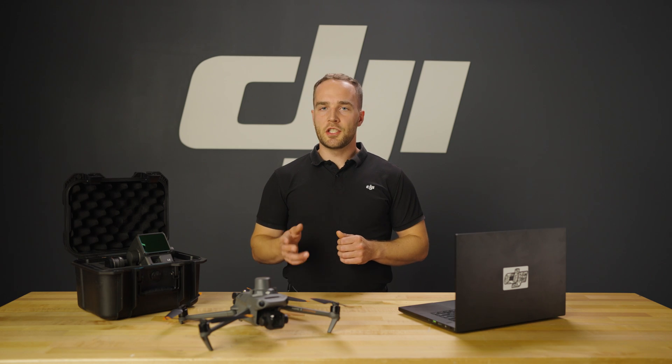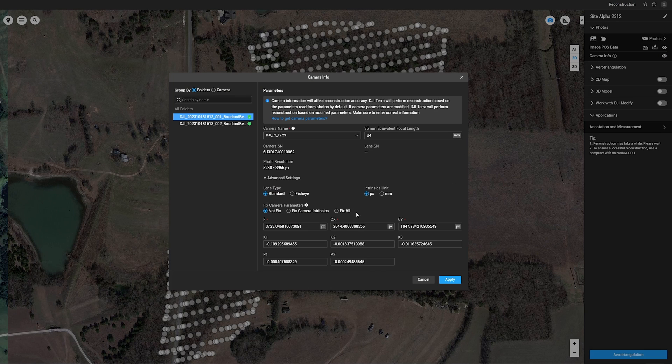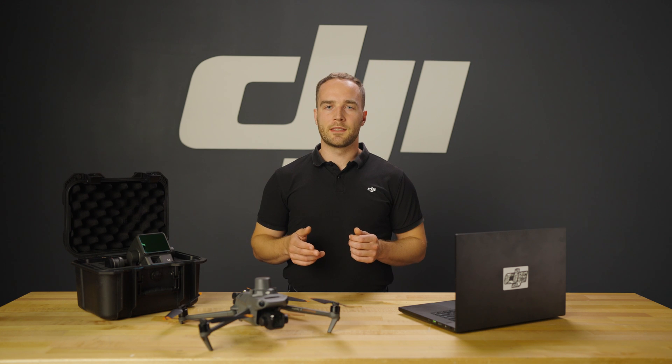DJI Terra optimizes for DJI drone data, automatically importing lens distortion information from DJI cameras along with additional PPK processing features for photogrammetry coming soon to enhance the precision of geolocation data. This integration significantly reduces manual adjustments and improves the overall accuracy of the final model.